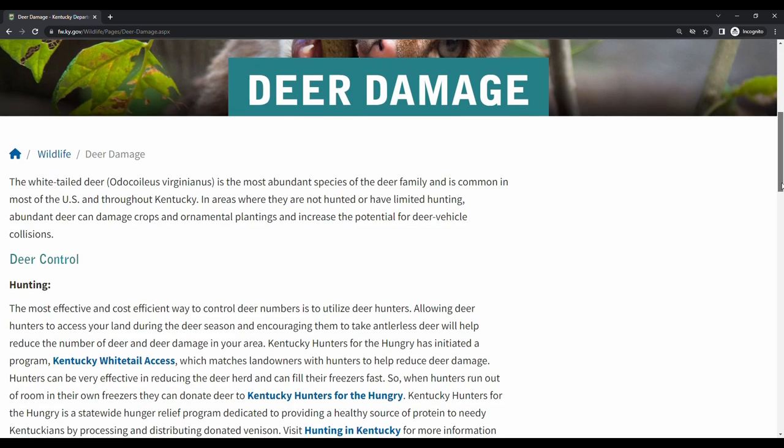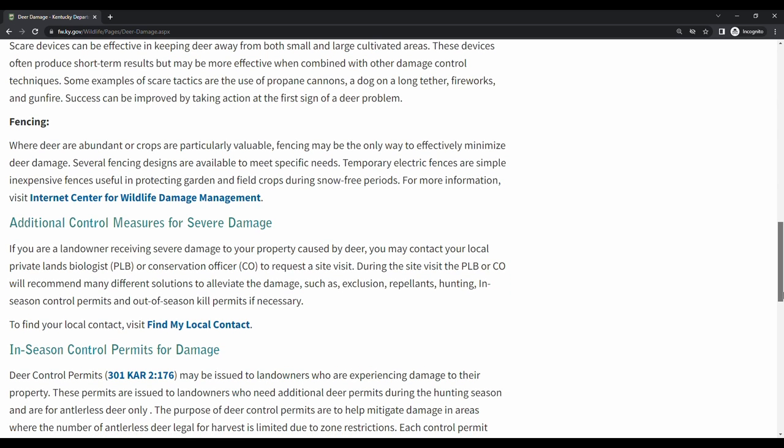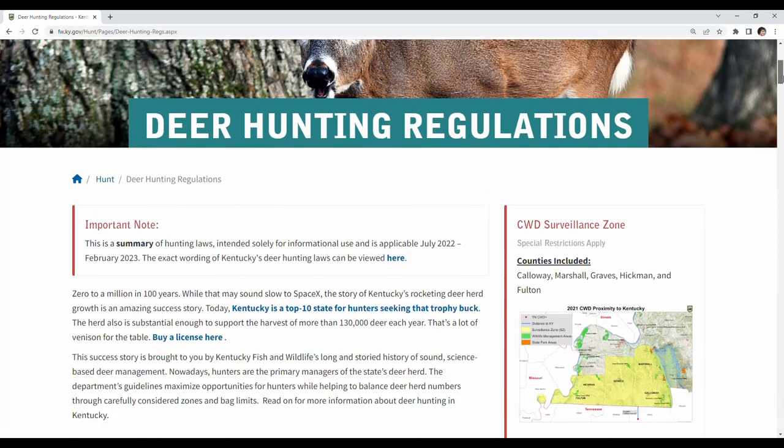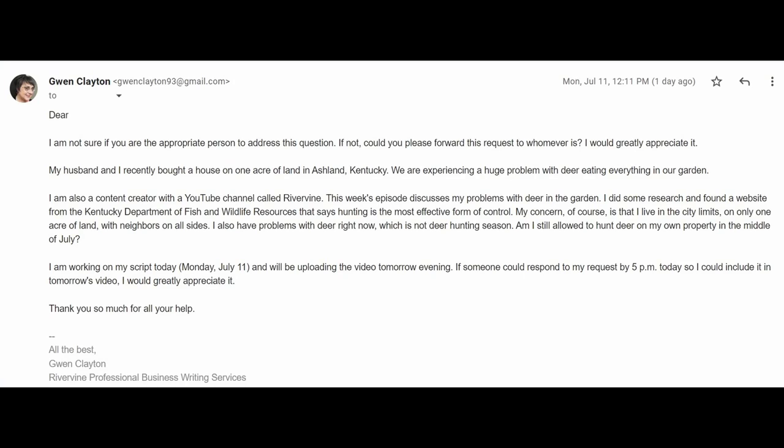According to the Kentucky Department of Fish and Wildlife Resources, deer control options are hunting, repellents, scare tactics like my Bigfoot statues, and fencing. I live in the city limits, and this video is being recorded in July, which is way out of deer hunting season. I'm pretty sure you're not allowed to hunt within the city limits, but I could easily see a frustrated homeowner looking at that website and thinking they can hunt on their own property.